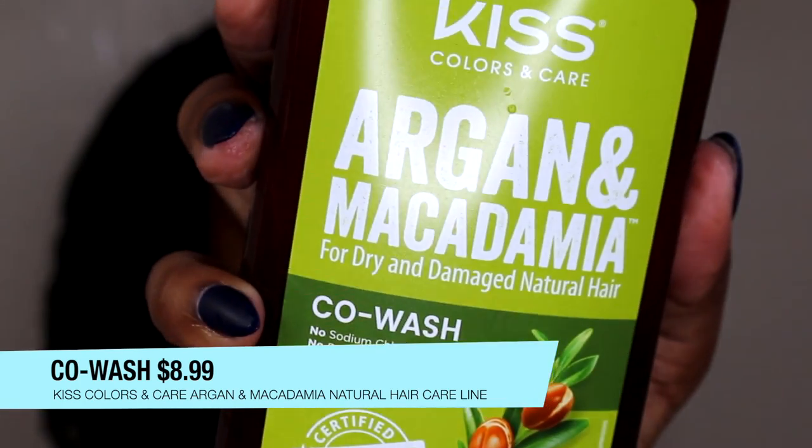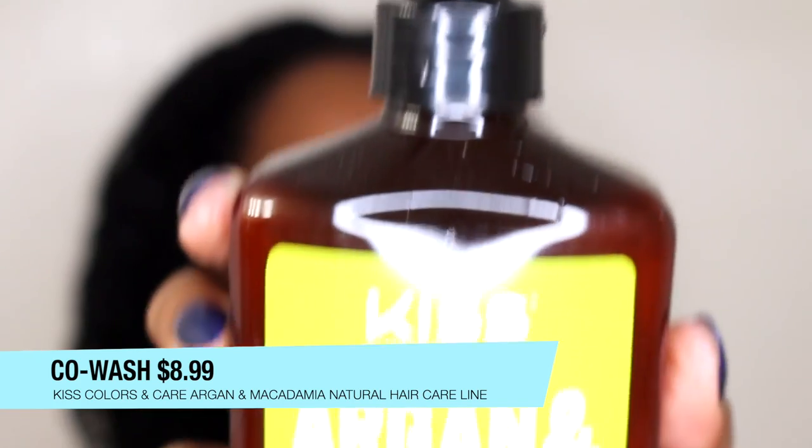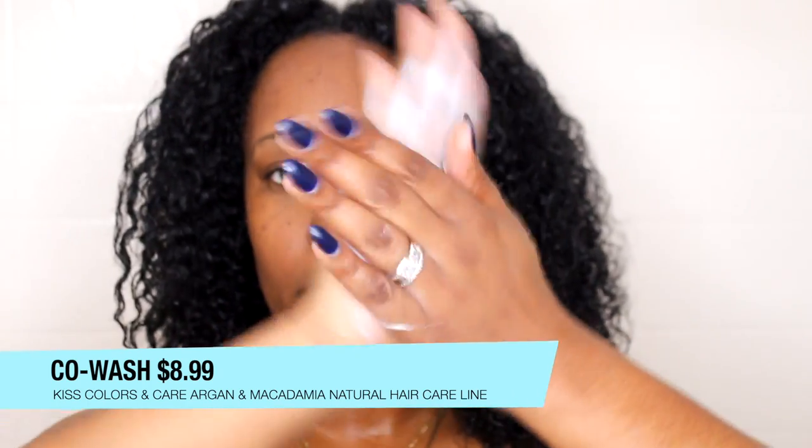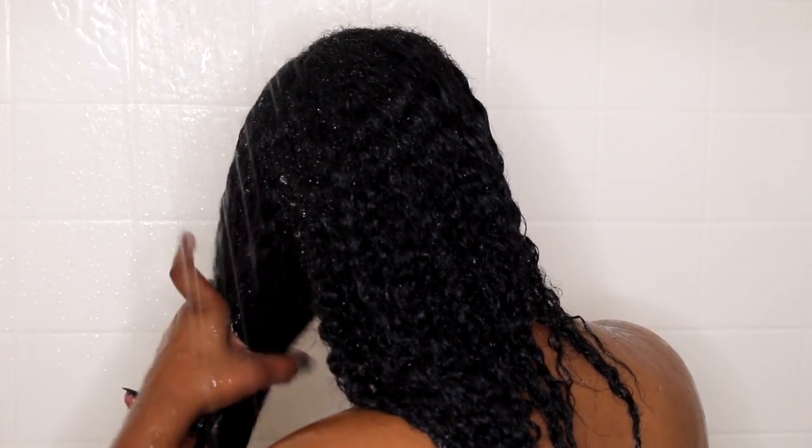Typically I wouldn't use a co-wash and a conditioner, but I had to include the co-wash in this video. Same organic ingredients, has a pump. I've mentioned this on my Instagram stories and in one of my favorites videos — I love this stuff. It doesn't suds up but it gives you the feeling of cleansed hair, which is different from using the shampoo. It's definitely something I like to use in the middle of the week. It's so hydrating, gets the job done, smells very fresh — it's perfect to use in between shampoo days.